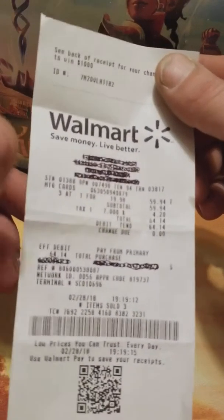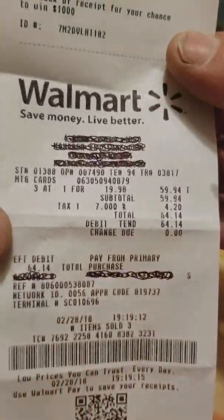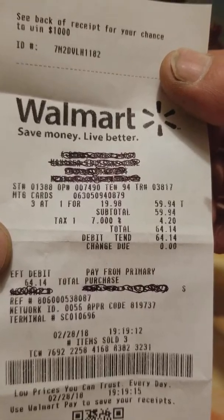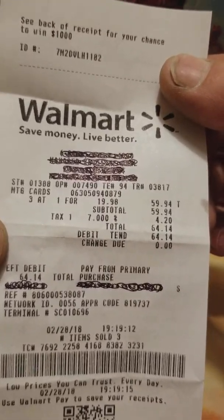What's up YouTubers, MTG Smash back with the last video of the Kaladesh fat pack. We got a great deal on these fat packs — we happened to be in our local Walmart picking up some things and we ran across these Kaladesh fat packs. Three out of three at $19.98, so we paid 20 bucks for these fat packs of Kaladesh.